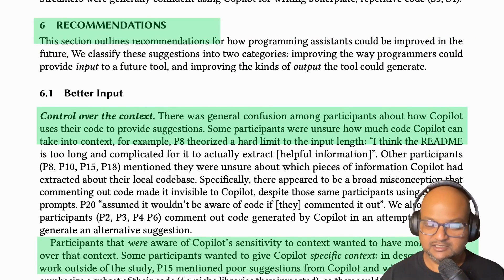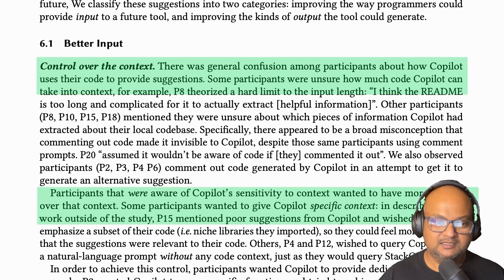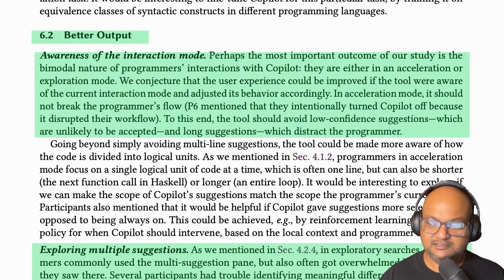The authors wrap up with some recommendations about how Copilot or other AI assistants could better help programmers in the future. The first is having more awareness of what exactly you're prompting Copilot with — is it looking at the entire file, multiple files, or just the current method? This is quite opaque, so programmers can't build a good mental model of what Copilot is using to produce its suggestions. Another suggestion is that Copilot should be aware of whether the programmer is in exploration mode or acceleration mode and tailor its completion experience accordingly.